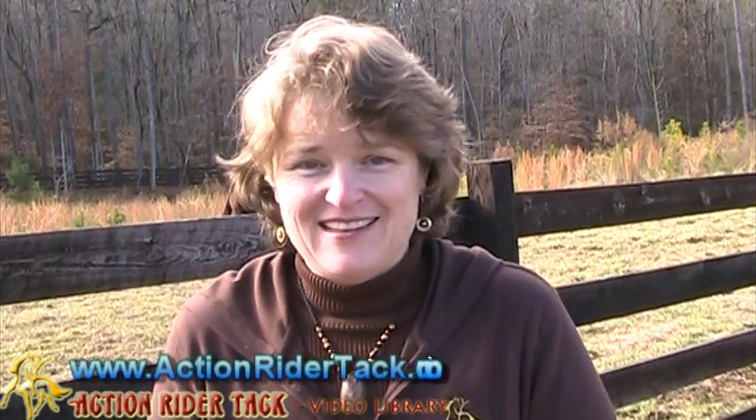Hey Action Riders! This is Deidre Huey with Action Rider Tack. For some of you that are on our Facebook page, you know that we gave away a Tecna all-purpose saddle this last Friday. How cool is that? Thank you so much to Tecna Saddlery for allowing us to do that, and congratulations to Julianne Baker who won that saddle.